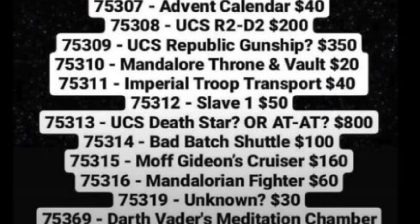Next set, 75308, the UCS R2-D2. It's a surprise set, but I'm not complaining — I think this will be a great set, and it is priced at $200. It'll probably include an R2-D2 minifigure, but who really cares about an R2-D2 minifigure.